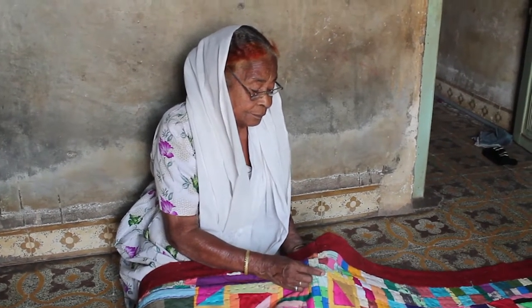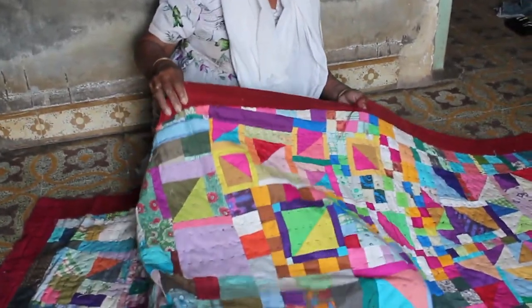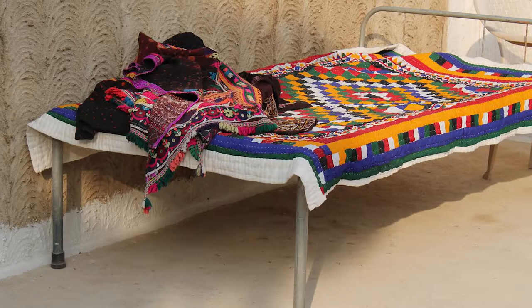Many women in the villages throughout the desert region of Pakistan and India spend their days making Raleigh quilts, a tradition and skill that started hundreds of years ago. Most quilts are made for everyday use — people sleep on them on a cot with short legs about a foot and a half tall, with webbing, and they put quilts on the cot almost like a mattress.